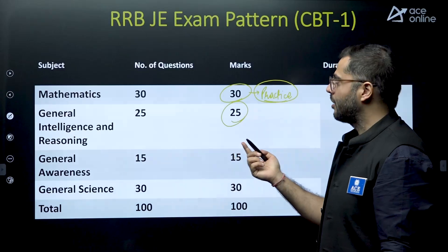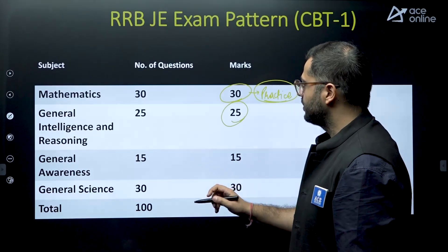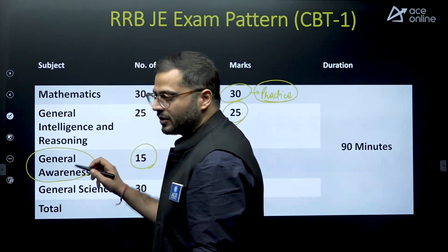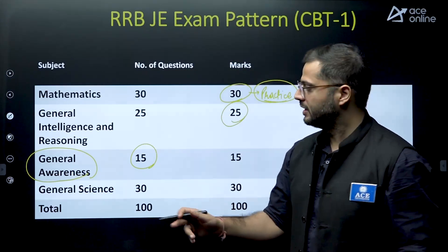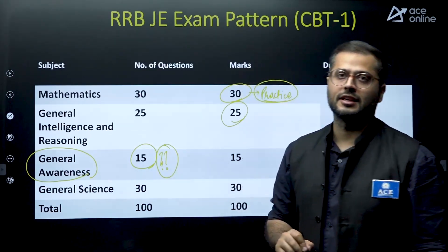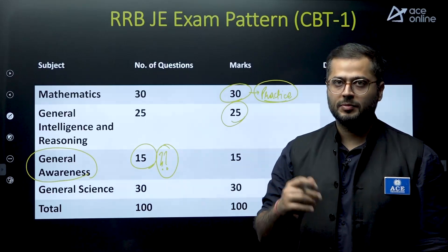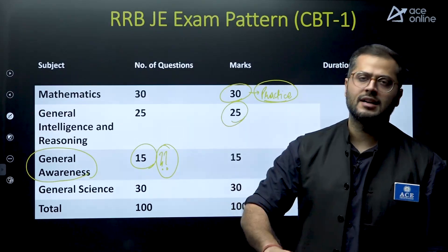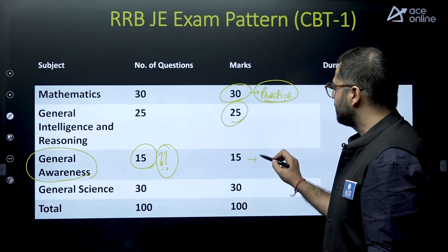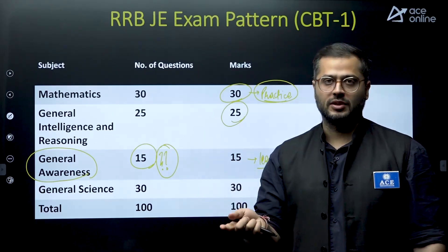Now, coming to the General Awareness part — only 15 questions are asked. This is the area of your entire syllabus in which you need to cover the maximum amount of content. Most students will be lacking in this area. Hence, try to dedicate one or two hours daily — especially on current affairs — early in the morning or late at night. This is also the area in which the least amount of time should be spent during the actual examination.